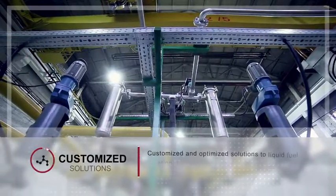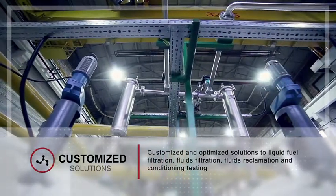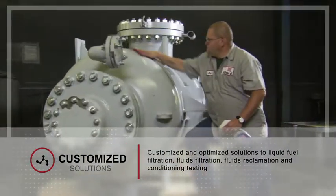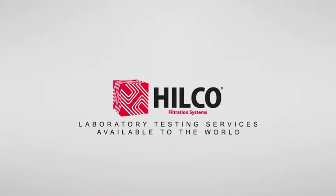Hilco laboratory services are able to offer customized and optimized solutions to liquid fuel filtration, fluids filtration and fluids reclamation, and conditioning testing that will ensure your equipment's reliability. To find out more about Hilco laboratory services, or to receive a quote for your testing needs, contact Hilco today.